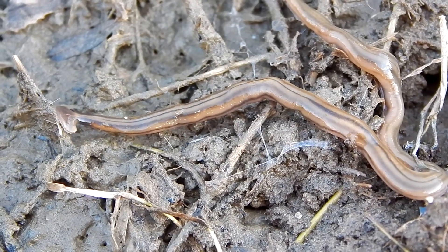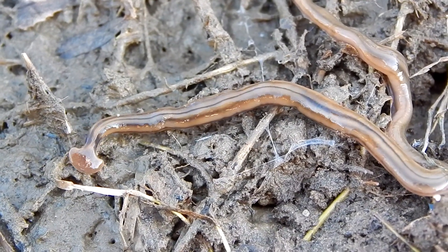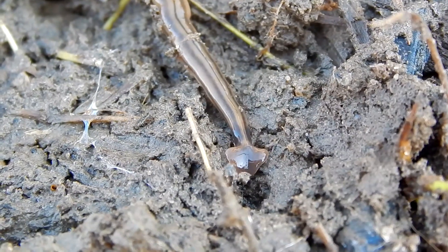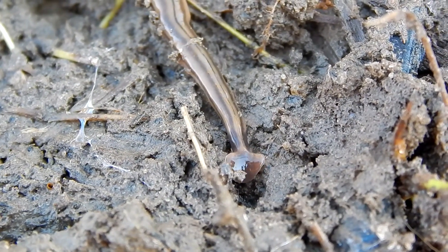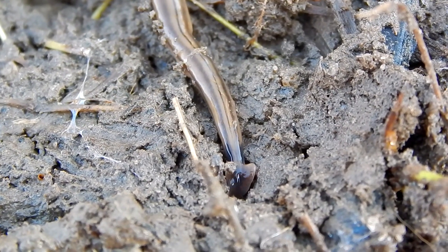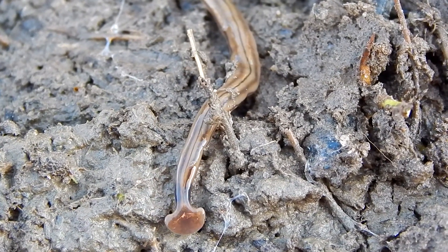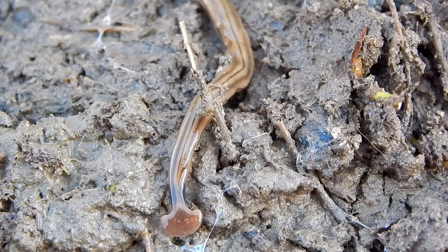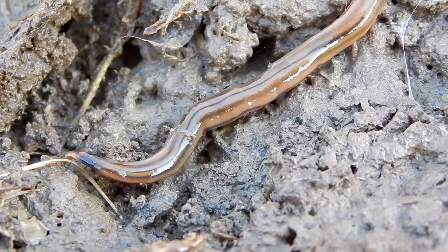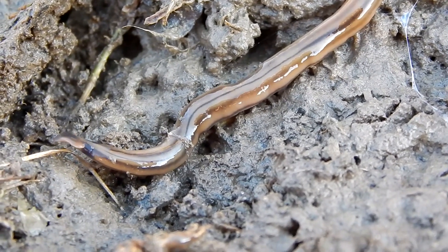Hammerhead worms feed on slugs, snails, insect larvae, and earthworms. They're able to track their prey using chemoreceptors located in their heads. Once they find their prey, they entangle it in a slimy secretion containing a neurotoxin. The neurotoxin and the slime immobilize the prey.